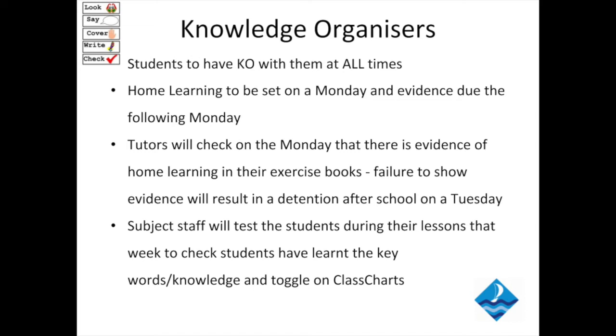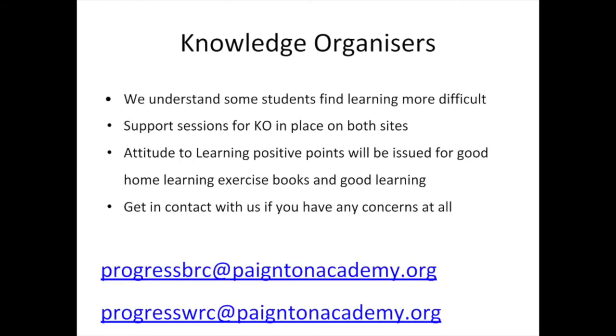Subject staff will test students on the knowledge they have learnt that week in their different lessons. For example, in French, I will test the students on the knowledge they have learnt and give attitude to learning points to students who've done really well. We do understand that some students find learning more difficult than others and we have a knowledge of how students learn. As long as students have made every effort to learn their homework, there will be positive learning points.